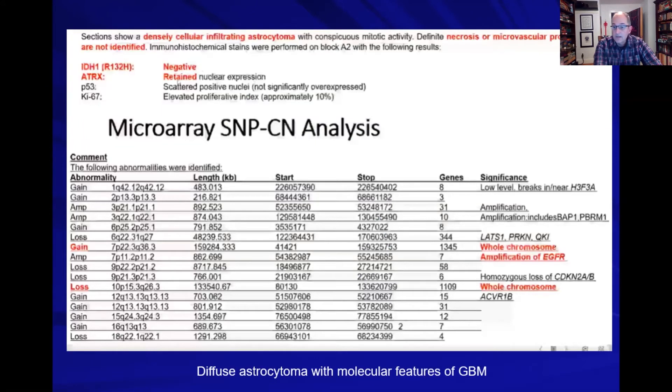The patient underwent biopsy. Results: IDH wild type, ATRX retained, p53 positive at about 10% Ki67, gain of chromosome 7, and loss of chromosome 10. The diagnosis is diffuse astrocytoma — similar to the low-grade glioma we suggested — but this one has molecular features of GBM. The bottom line: it will behave like a GBM and therefore must be treated like one.